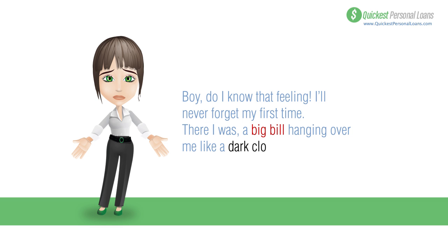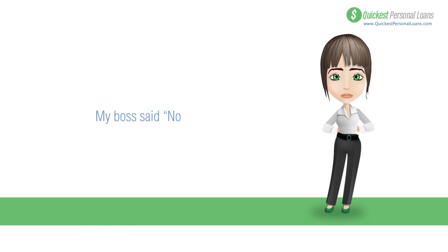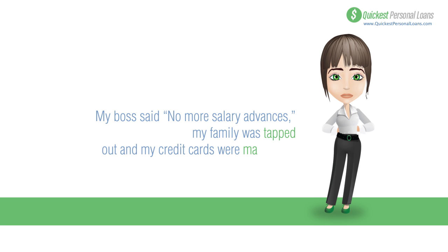My boss was like, no more salary advances. My family was tapped out and my credit cards were completely maxed out. I was very desperate and I thought I had no options.